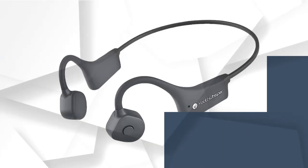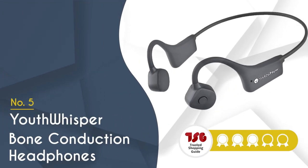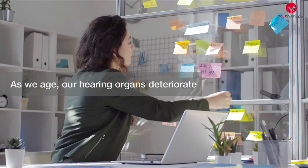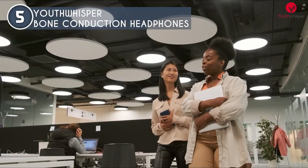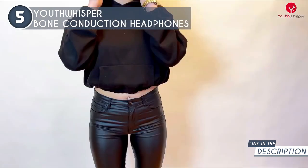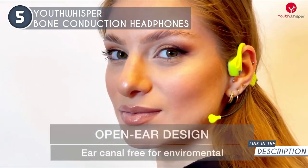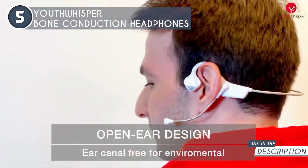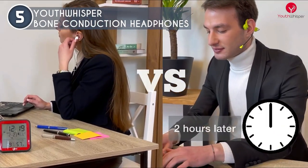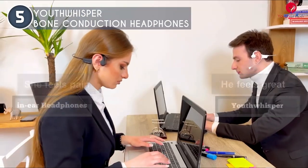The fifth bone conduction headset on our list is the Youth Whisper bone conduction headphones, which TrustedShoppingGuide.com has awarded a three-badge rating. Starting with comfort, these headphones boast a super-soft silicone skin that's like a gentle embrace for your ears — no more discomfort or slipping issues. They fit snugly and stay in place, and the elastic build ensures they can withstand your daily adventures. The Youth Whisper headphones also feature dual active noise-cancelling microphones that silence up to 90% of background noise.